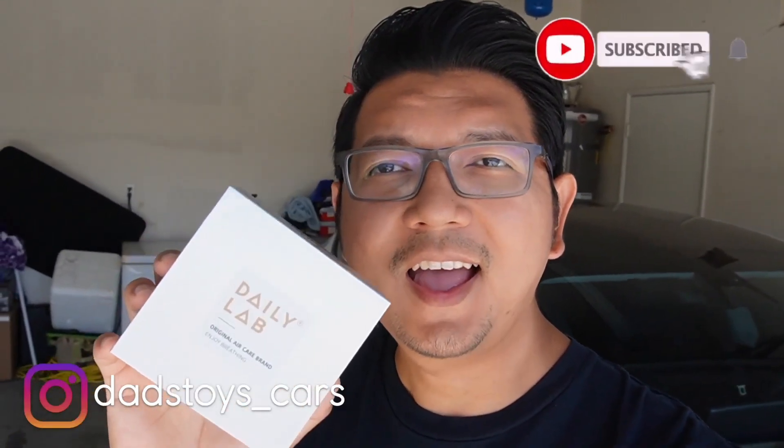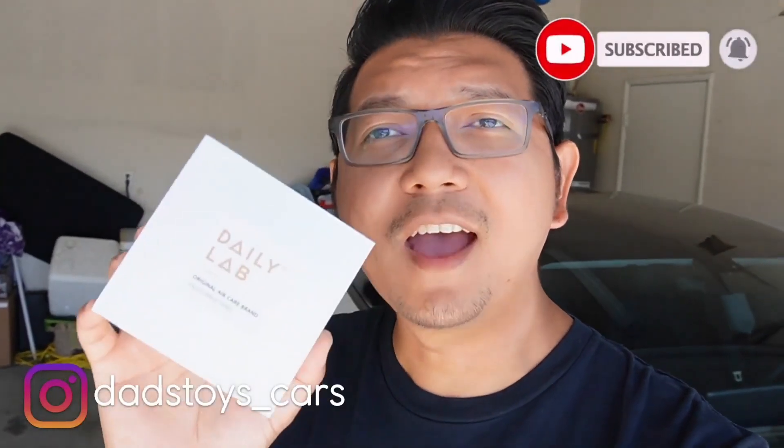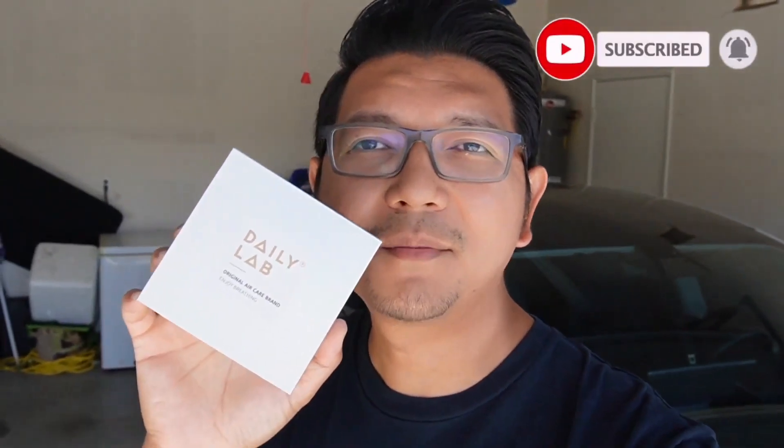Hey guys, Paul here, welcome back to the channel. Today I have an awesome new accessory to share with you — this is Daily Lab. It's a new elegant design and long-lasting air freshener for Model 3 and Model Y. Today I'm going to open the box, see the design and quality of the product, test fit it in my Tesla Model 3, test how long this air freshener lasts, and tell you my favorite scent.